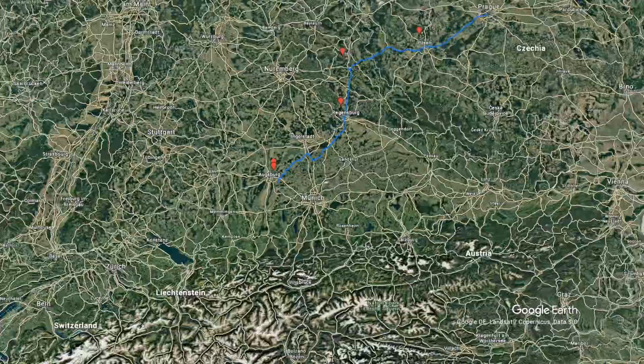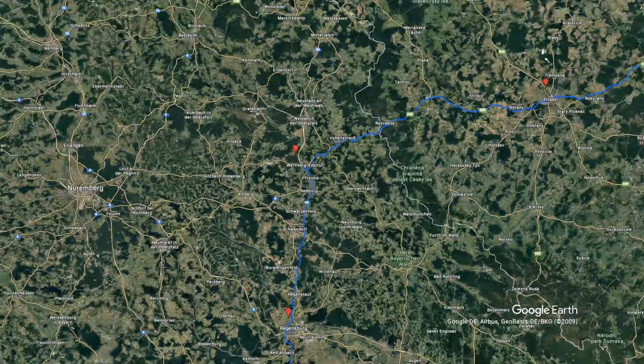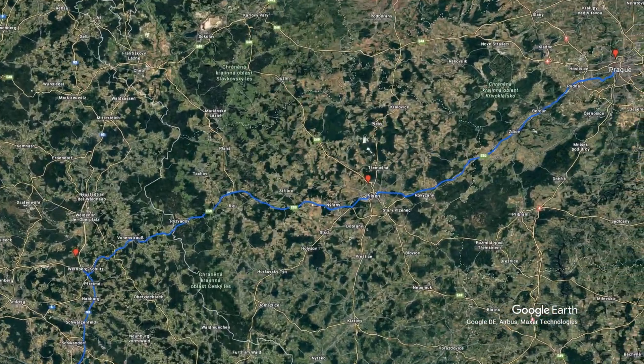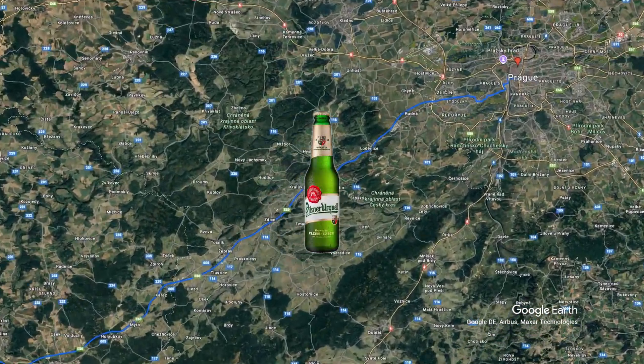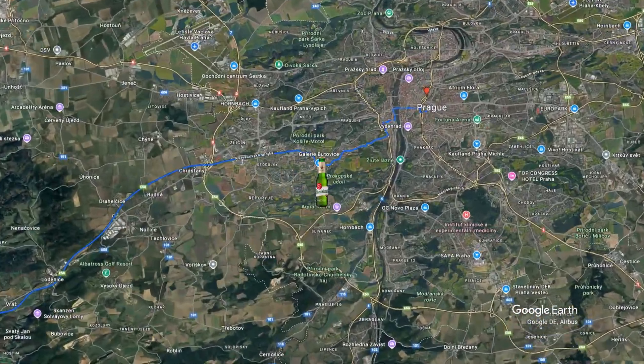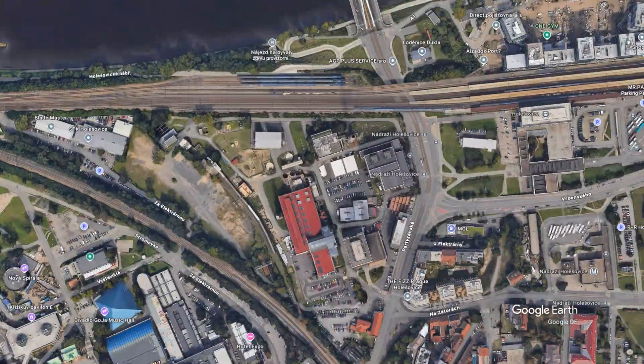The drive took about 5 hours and wasn't very exciting, so I made a nice little animation to keep you watching this boring part of the video. It wasn't that boring though — I passed Pilsen, which is famous for its lager beer, and finally arrived in the beautiful city of Prague.